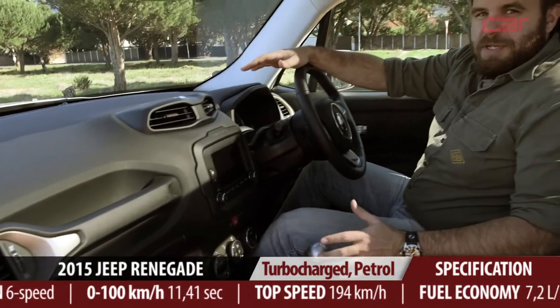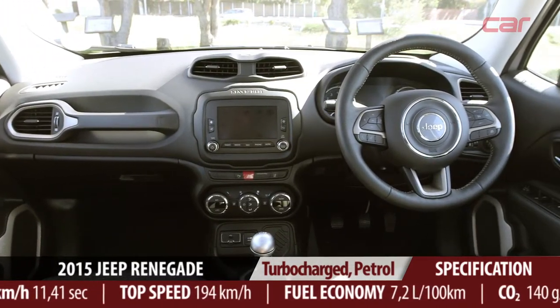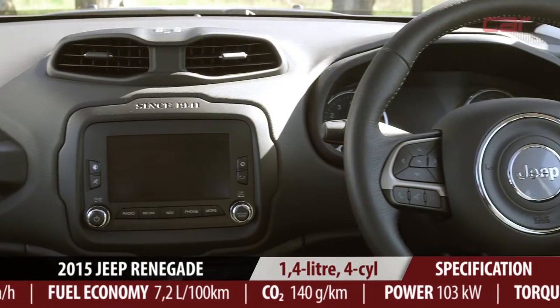The Renegade is underpinned by a chassis that's related to Fiat's 500L and 500X crossover. As a result, it feels a lot more spacious inside than its compact dimensions would suggest. It's also very solidly built.